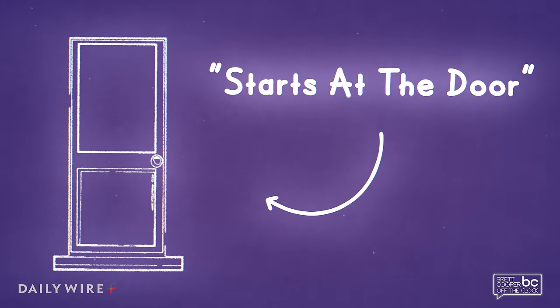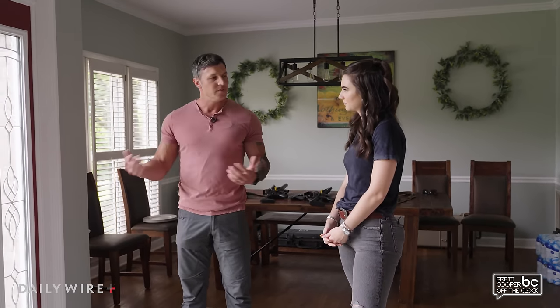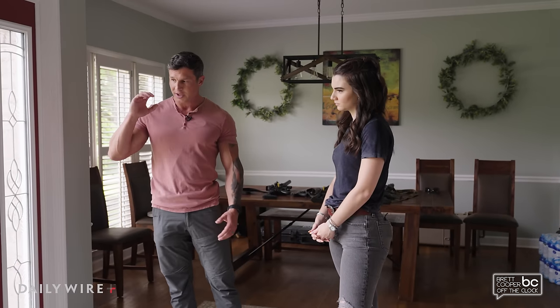It starts at the door. Many people think it starts with some sort of weapon selection — hey, I need a shotgun, I need a handgun. There's a time and a place for that, and I think you will ultimately need a weapon in your home to keep yourself safe if someone gets in. But most people neglect to think about making their house structurally sound, and it starts at the front door.